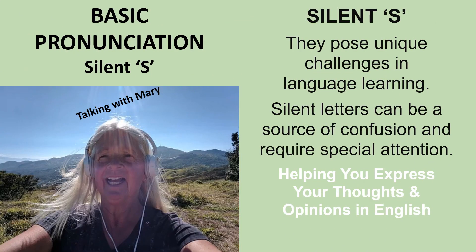This is the basic pronunciation series, talking about the silent S. The silent S poses unique challenges in language learning. Silent letters can be a source of confusion and require special attention. We're helping you express your thoughts and opinions in English.